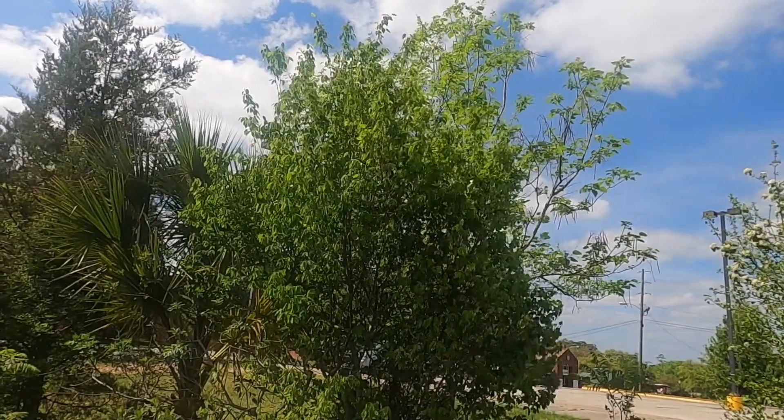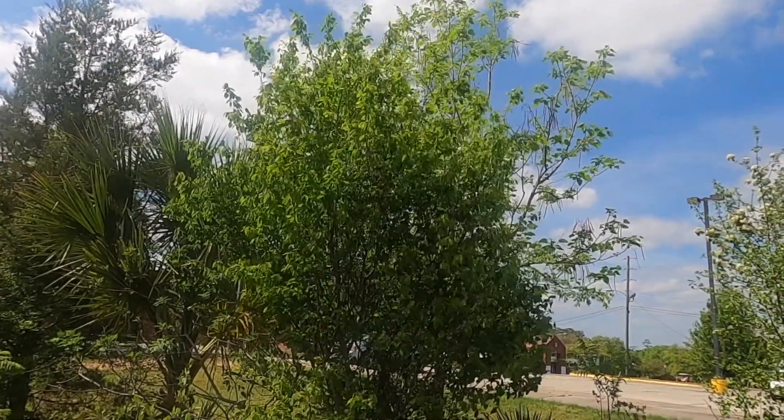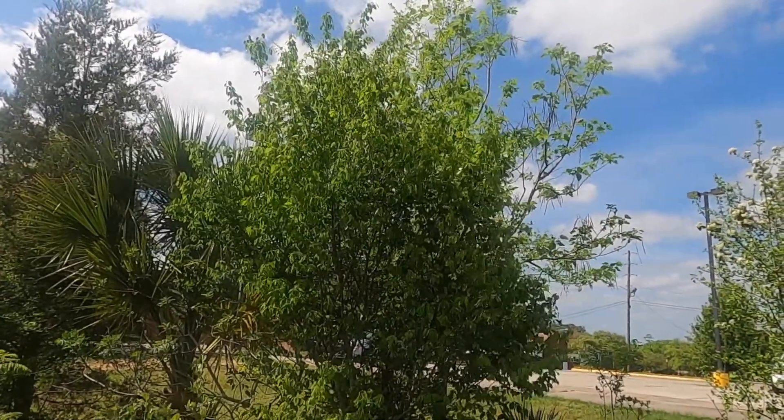This is Amelanchier arborea, the downy serviceberry. It's a small tree in the rose family.